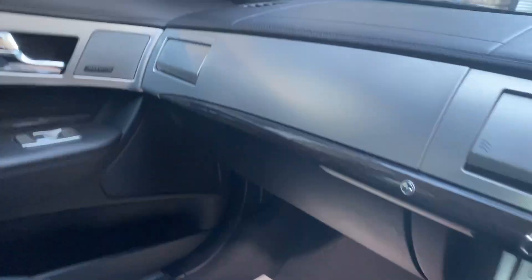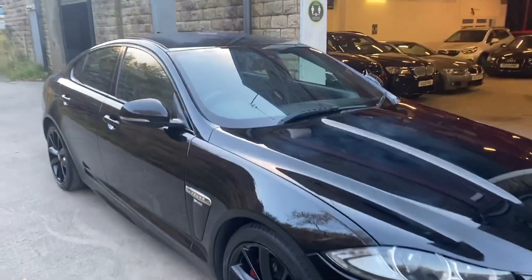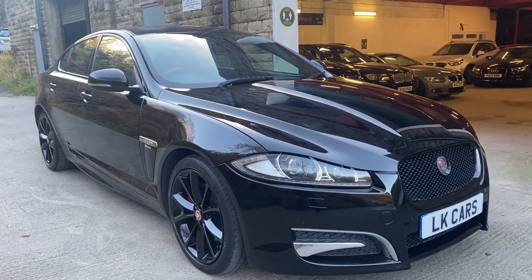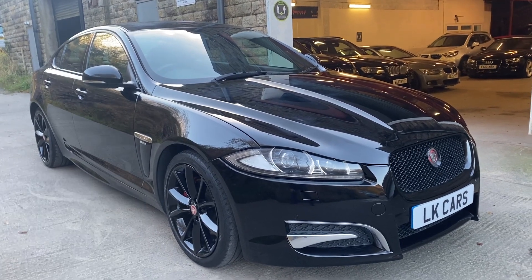So if you've got any questions you'd like to ask about this vehicle, or to arrange your viewing, please don't hesitate to contact us on 07958 390161, or visit us at www.lkcars.co.uk. Thank you.